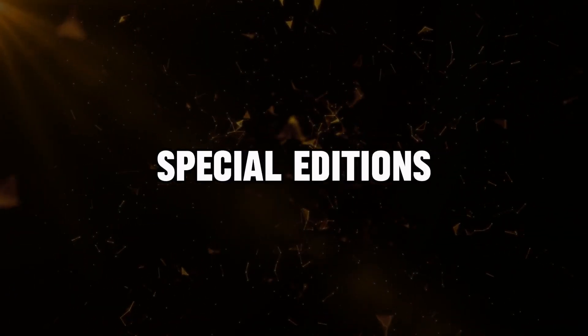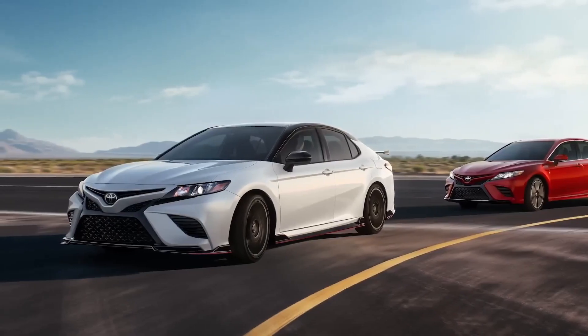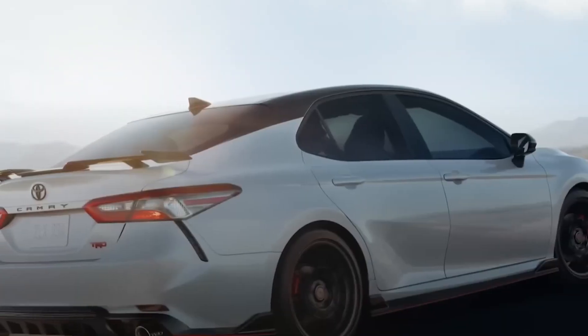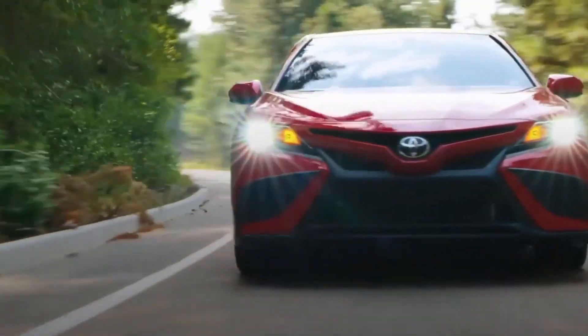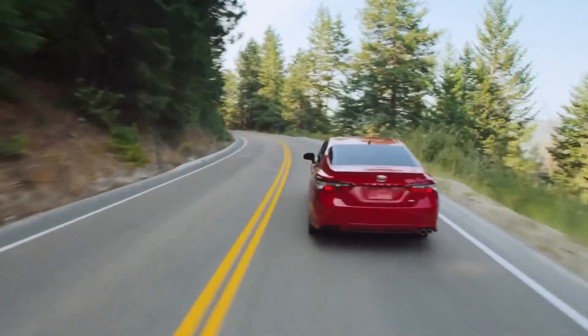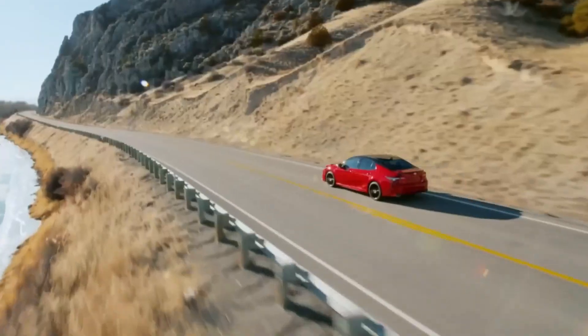For those seeking a more distinctive look, Toyota offers the Camry Hybrid in two special editions: the SE Hybrid Nightshade and the XSE Hybrid. The Nightshade Edition features a sporty appearance with blacked-out accents.